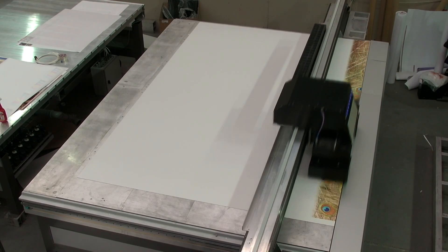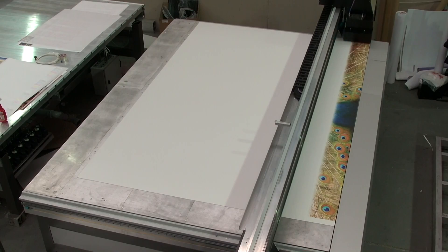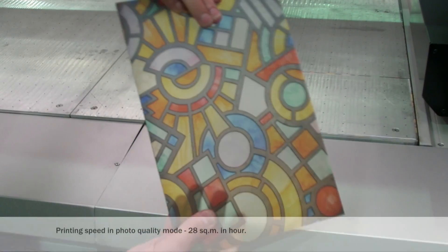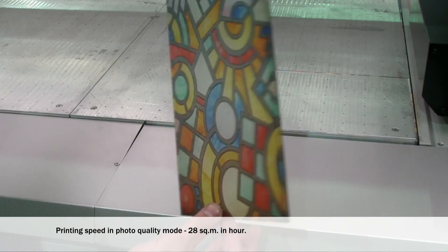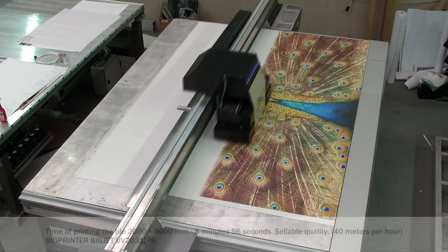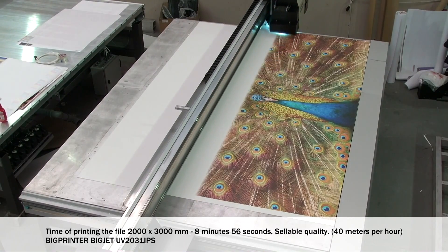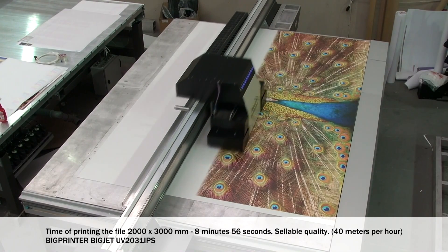The size of the printer is only 2.6 by 5 meters, making it the smallest printer in the industry when compared with the printing area size of a regular printer. The major advantage is the quality print as well as substantial productivity. The print speed is 40 square meters per hour.